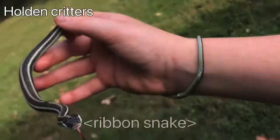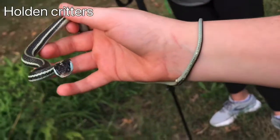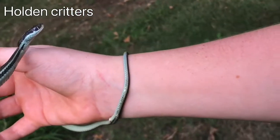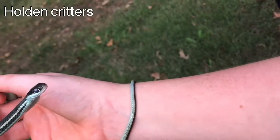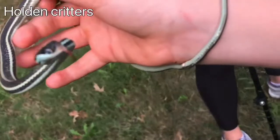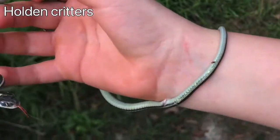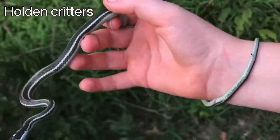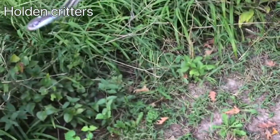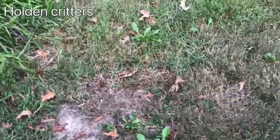All right guys, we just found a blue ribbon snake in a tree and a bush right there. My brother spotted it and it's in shed right now, sadly. But yeah, check that thing out — pretty blue ribbon snake in shed. This is one of the species I was really hoping to catch when we were coming here. Nice!